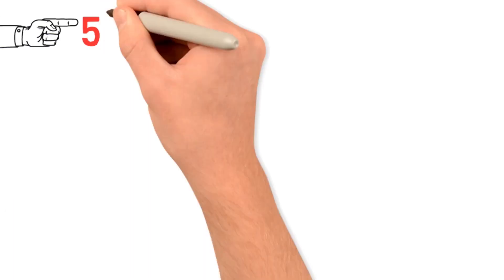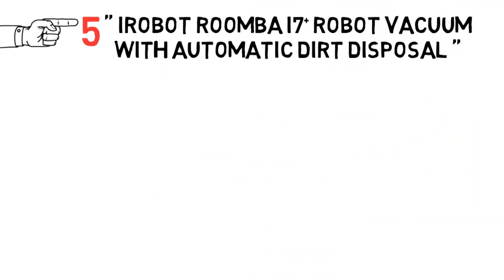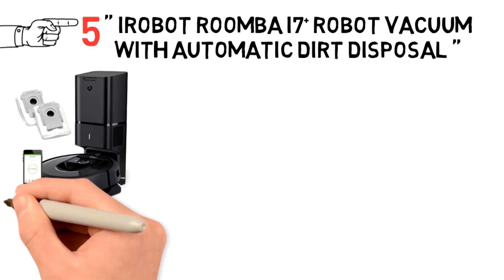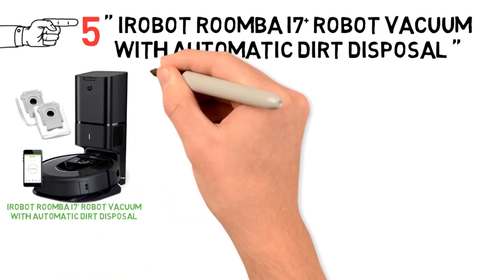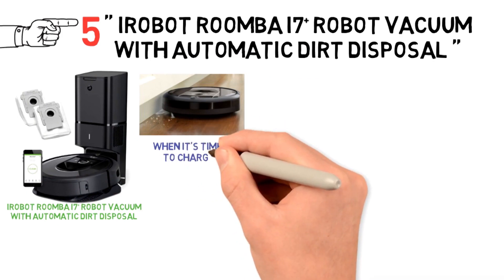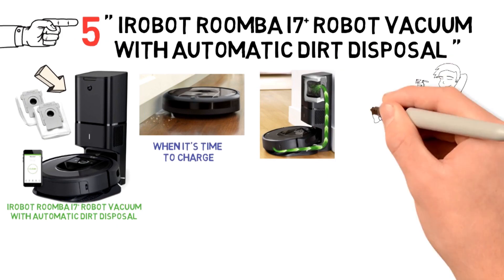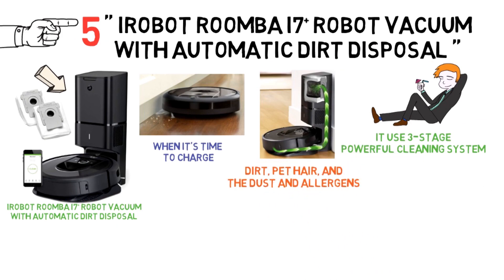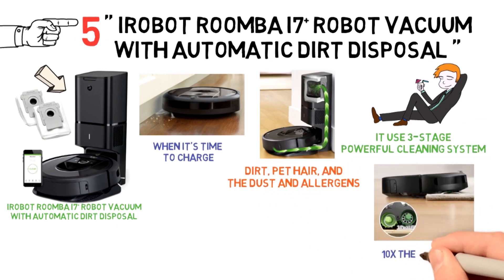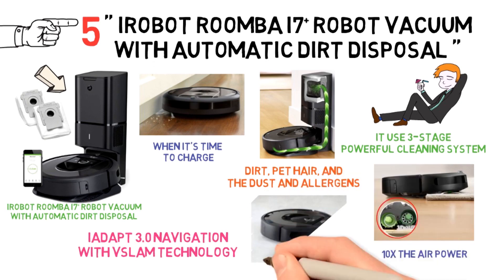And for our final pick at number 5, we have the iRobot Roomba i7 Plus Robot Vacuum with Automatic Dirt Disposal — say hello to the most hassle-free vacuum ever. The Roomba i7 Plus knows when it's time to empty debris or when it's time to charge, and will do both on its own. It uses a three-stage powerful cleaning system for dirt, pet hair, and allergens you can't see, with power-lifting suction delivering 10 times the air power and the patented iAdapt 3.0 Navigation with VSLAM technology.